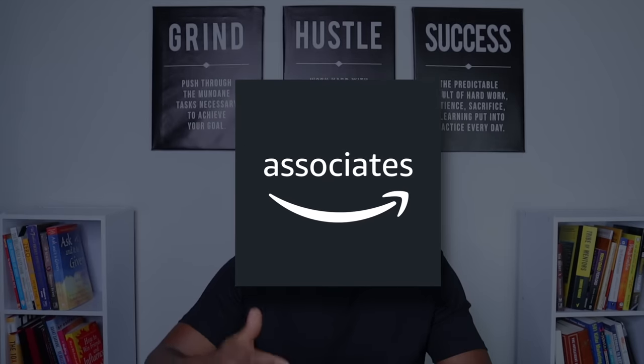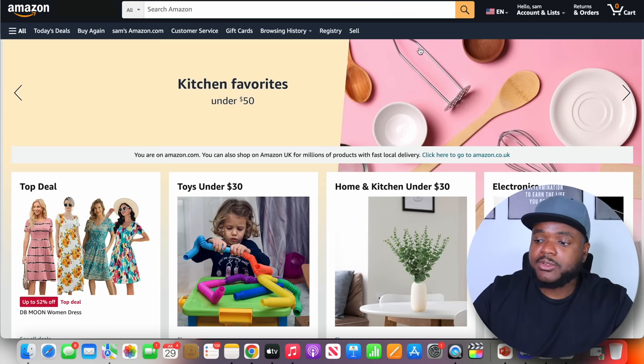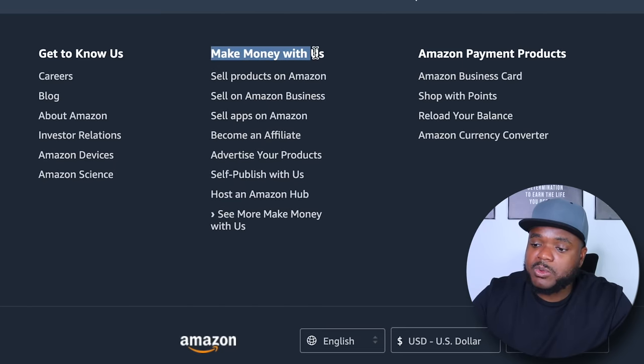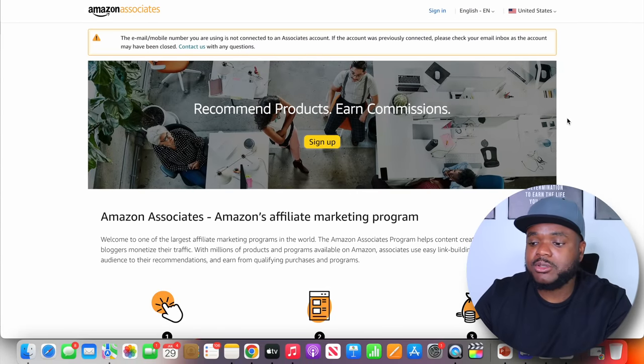Step number one when it comes to starting a product review faceless YouTube channel using Amazon affiliate marketing is signing up for the Amazon affiliate program. Before you sign up, you need to show proof that you have a YouTube channel, blog, website, or some sort of traffic source already built up. To apply, head over to Amazon.com, scroll to the bottom, click on 'Become an Affiliate' under 'Make Money With Us.' The process is simple — you just need an existing Amazon account, and they'll ask for the URL of your traffic source, such as your YouTube channel.